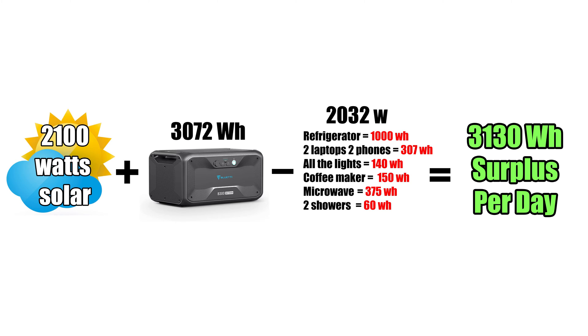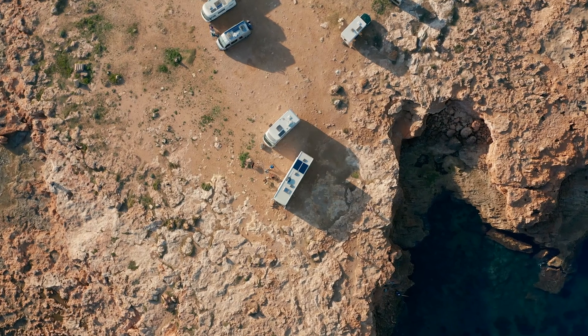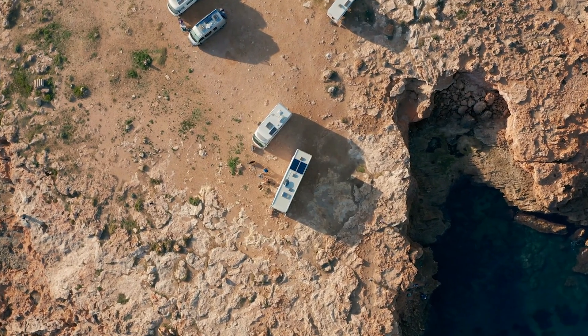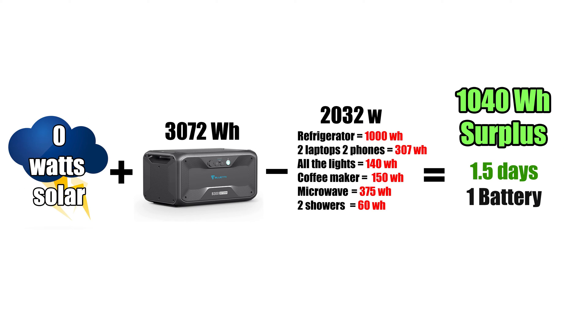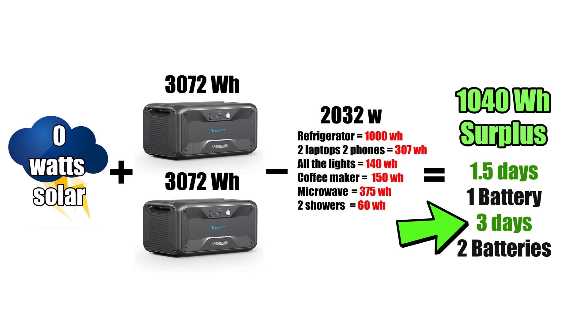So let's look at a few scenarios based on these tests. The pleasant surprise was that my wife and I could power all the things we wanted to power indefinitely, with a daily surplus of around 3100 watt hours — that is, if we could bring in 2100 watts of solar per day. In other words, if we chose to boondock forever, we could never run out of power as long as we had moderately good sun. If we did not want to use our solar panels or if it was raining, we could go one and a half days on one charge, or three days if we had two batteries.